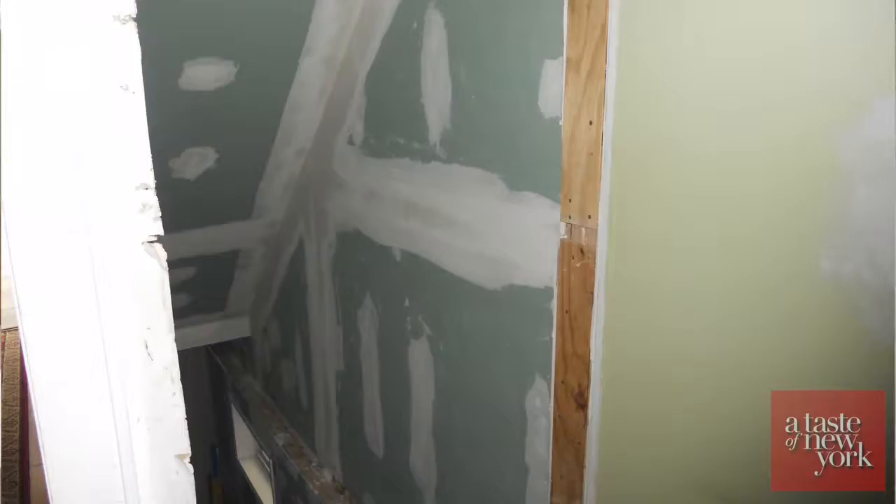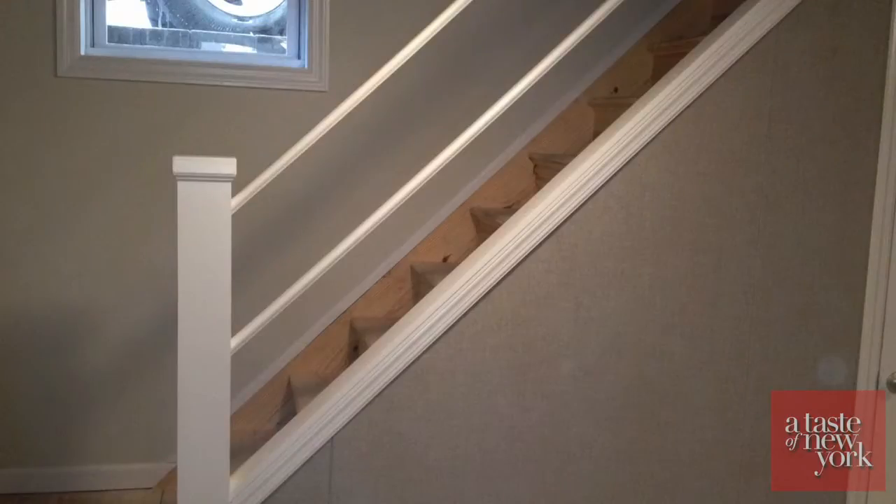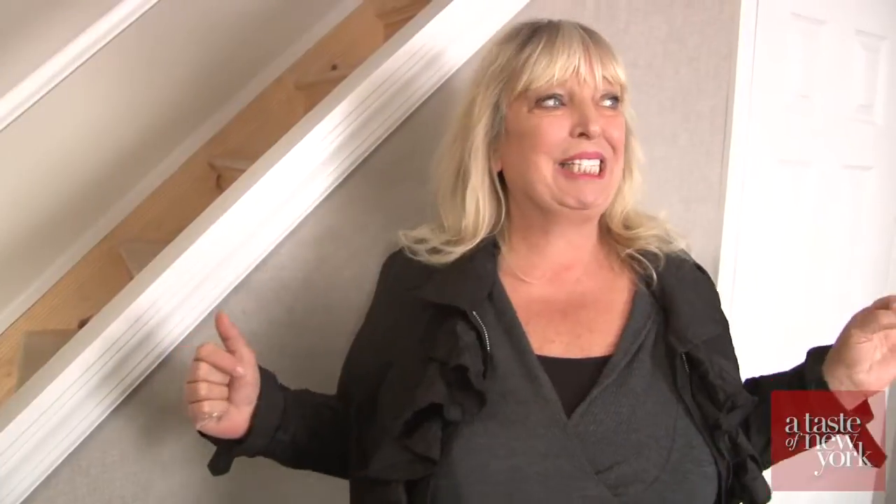Can you believe it? The basement is complete — it's some kind of miracle if you saw it before. I didn't see it for like three weeks when we started the renovation because I would not go down the stairs. I was afraid. Half the stairs were collapsing, and now they're gorgeous, brand new, amazing. This is like the crème de la crème of basements.